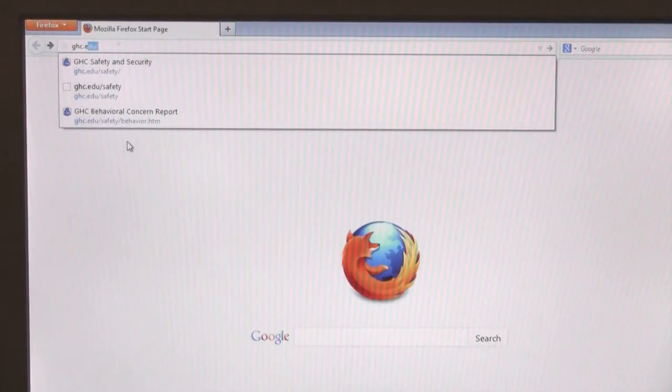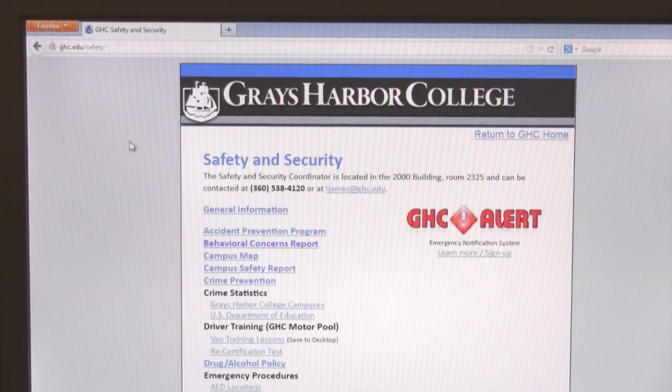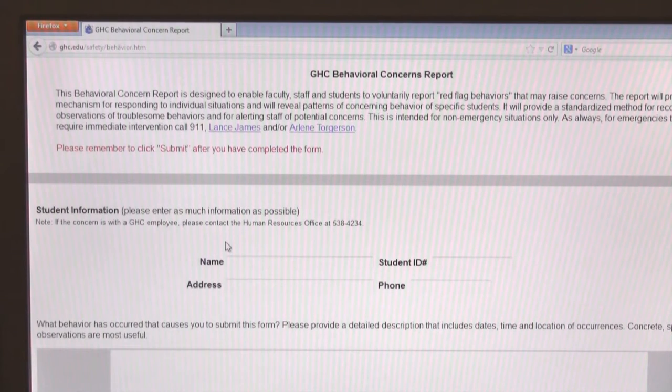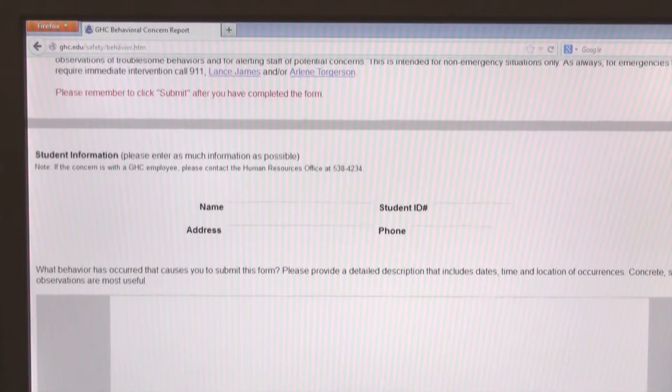Members of the College Behavioral Intervention Team work with faculty and staff to identify behaviors of concern and plan appropriate interventions. If someone's behavior makes you uncomfortable, there's usually a reason for it. So if you sense something, go to www.ghc.edu/security, click on Behavioral Concerns Report, and fill out the name of the individual if you have it, the behavior you've witnessed, and any conversations you may have had. And remember, you don't have to give your name.